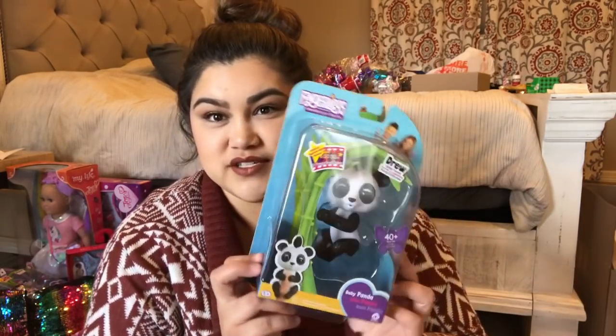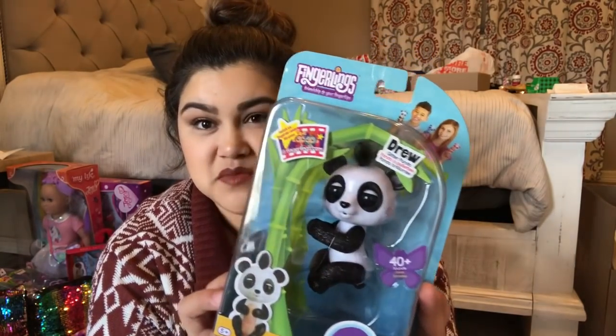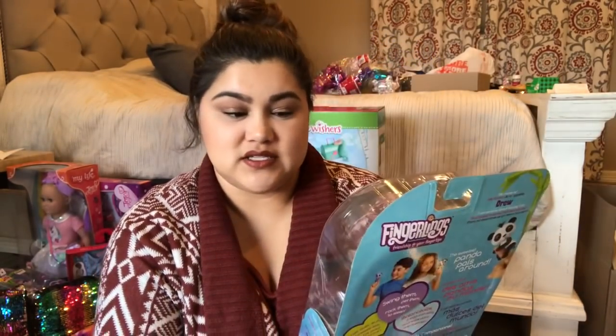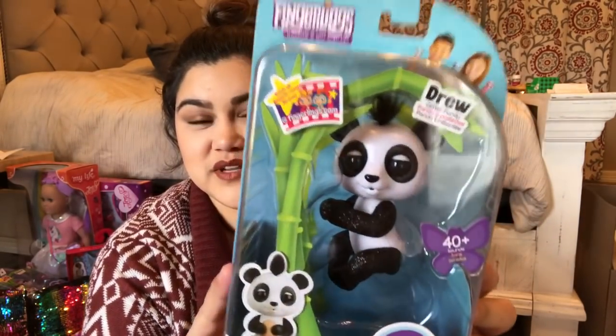Her big sisters got a Fingerling, so she did as well. They all got a panda — her one is named Drew and he's a black and white sparkly panda. They don't have any Fingerlings yet. I know they were a huge craze last year, so I got them one this year and we'll see how they like them.